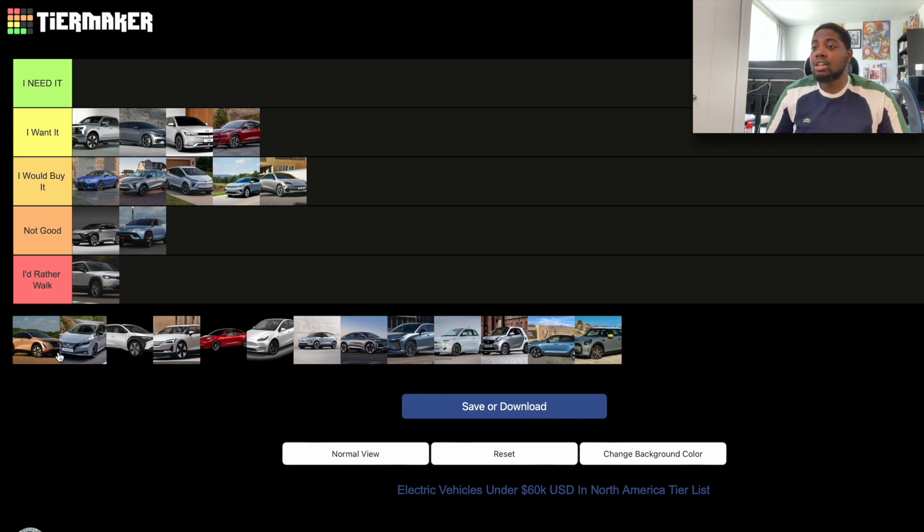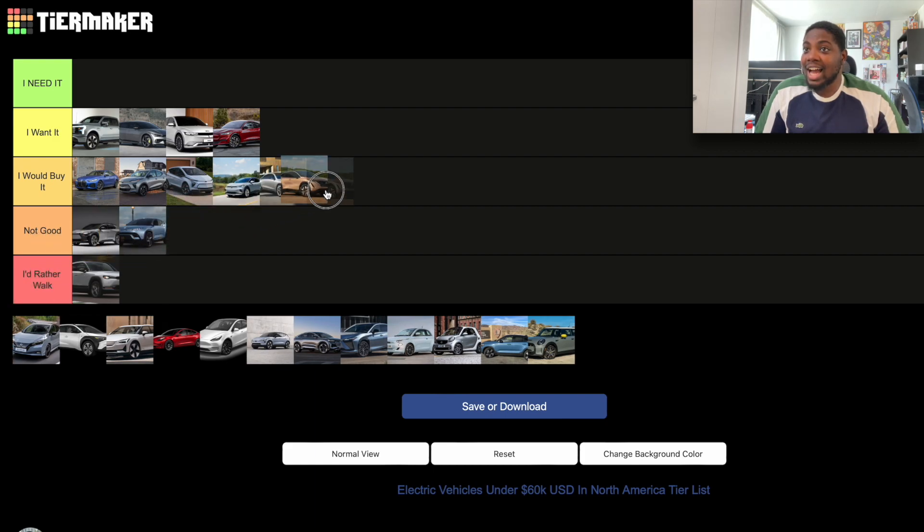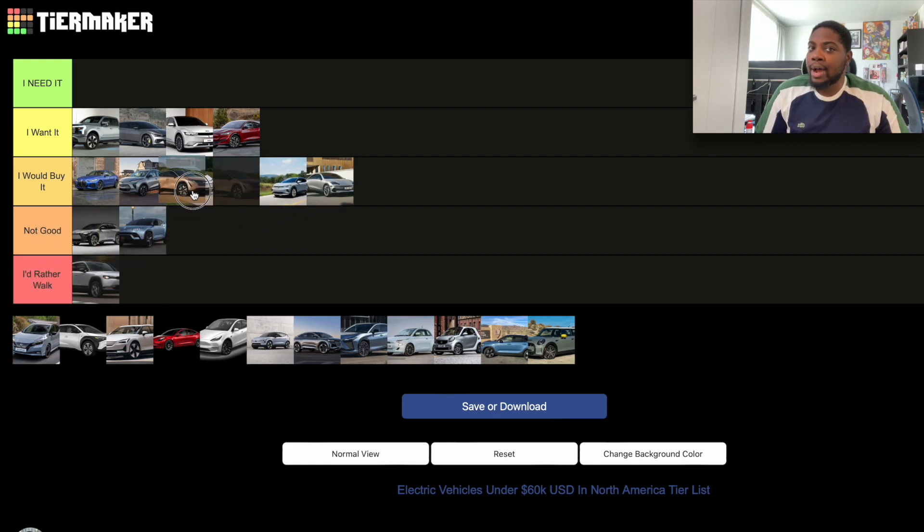The Nissan Ariya is a car I've talked about in a previous video. It has a very good exterior and interior design, and the price for what you get is amazing. There aren't too many options within each trim, which I appreciate for simplicity. Range can be very far depending on trim — almost 500 kilometers on one of the cheaper trims. I would put the Nissan Ariya in the 'I Would Buy It' section, though I don't personally want a family crossover.